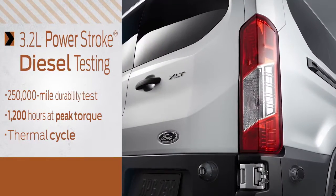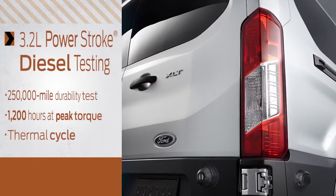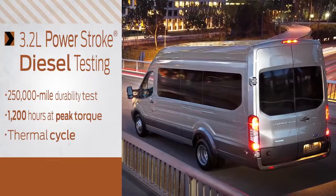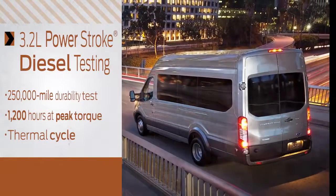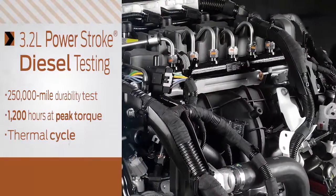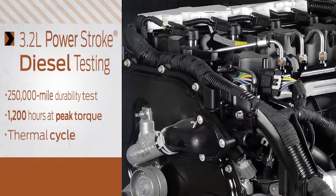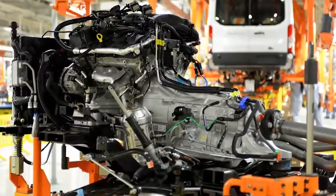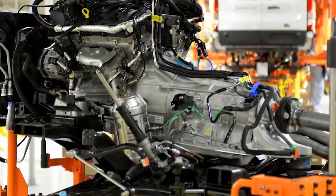Testing on the globally proven 3.2-liter Power Stroke i5 diesel engine included the 250,000-mile durability test, which ran the engine 1,200 hours at peak torque to test the strength of the internal rotating parts, and thermal cycle testing, which stresses the cylinder head gaskets, engine sealing, and cooling system connections. All three engines are combined with the proven six-speed automatic transmission with SelectShift capability.